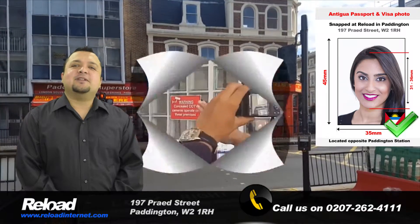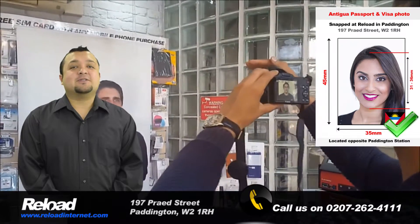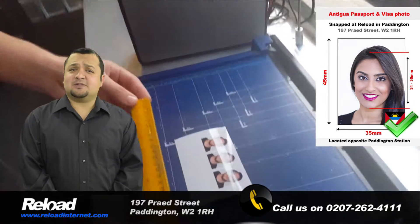The Antiguan passport and visa photo size is 45mm by 35mm. The background must also be white and your head size should cover 70-80% of the photo, which means it should be around 31-36mm.